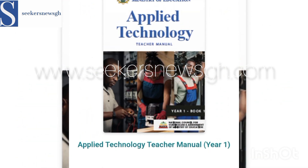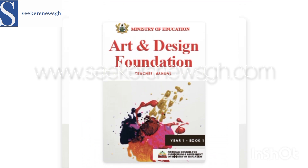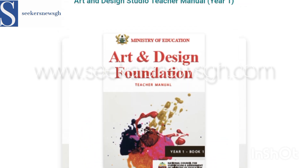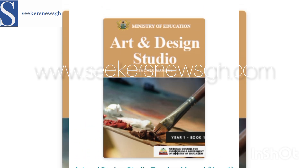Then we have Applied Technology. And as you can see, Art and Design Foundation — this is book one, Art and Design Foundation.